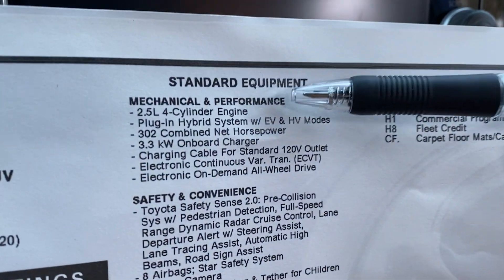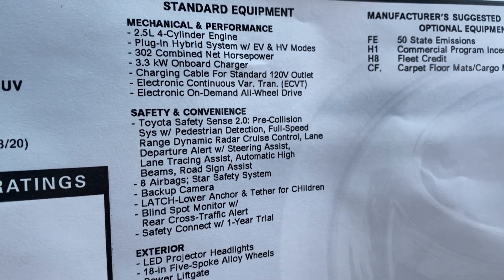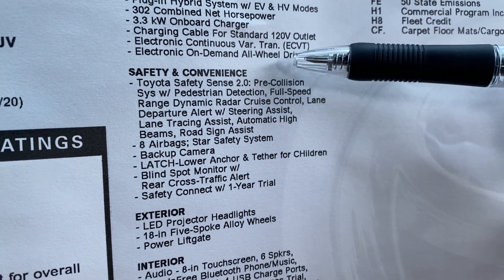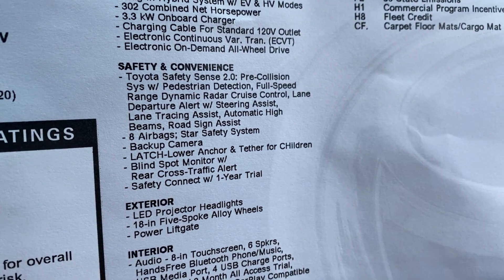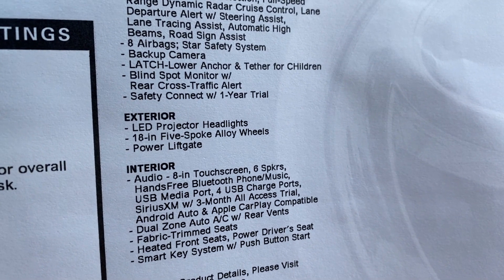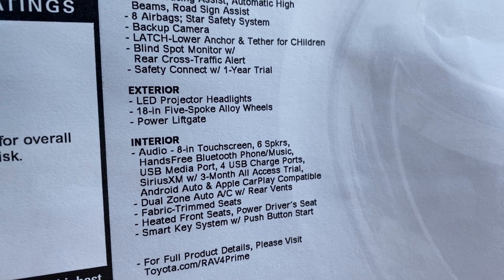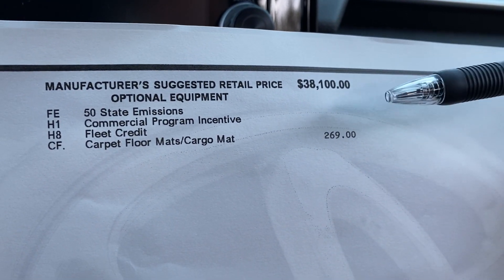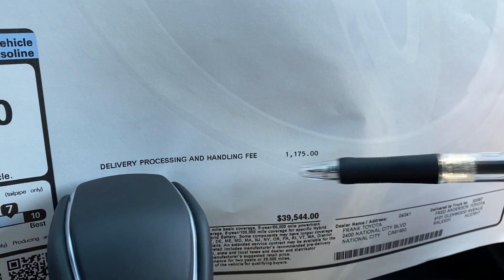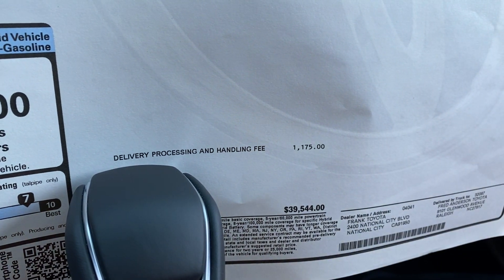Here are your standard equipment, mechanical and performance — it's getting 302 combined net horsepower with the electric motor and the battery. Safety and convenience: you have eight airbags, blind spot monitoring with rear cross-traffic alert, and Safety Sense 2.0. You get XM radio for three months free. The MSRP of the vehicle is $38,100. Carpet floor mats are added with a cargo mat. In total, with delivery, processing, and handling, the MSRP comes to $39,544.